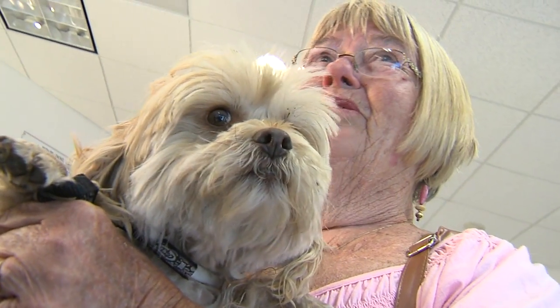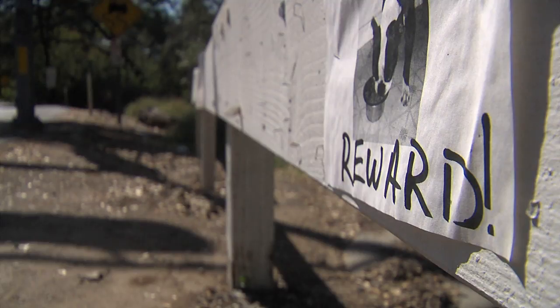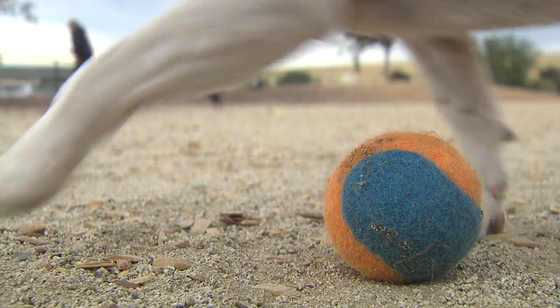I was so worried she wouldn't find anything to eat. So how about it? Do you recognize this face? These eyes? Those ears? Well, someone does. Scratch that. Some thing does.